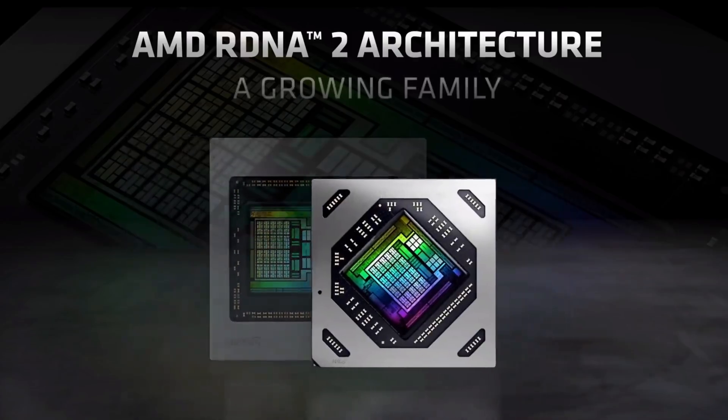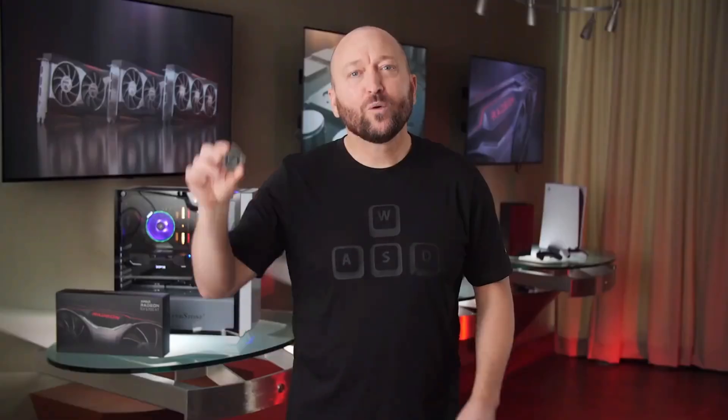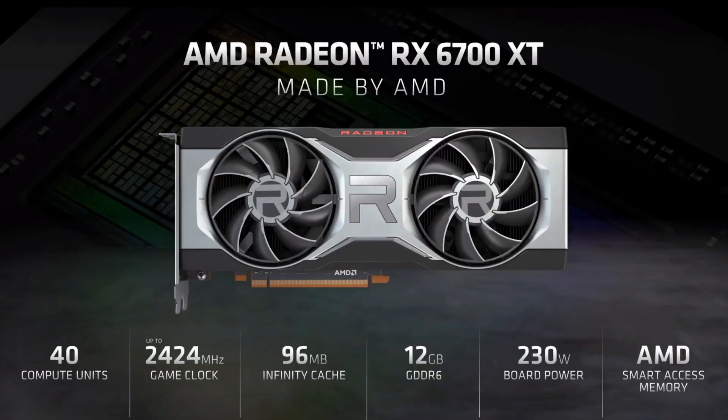One thing that all of the leaks got wrong was the Infinity Cache. Everyone expected the 6700 XT to have half the Navi21 Infinity Cache at 64MB, but AMD pulled a fast one on us because it actually has 96MB.